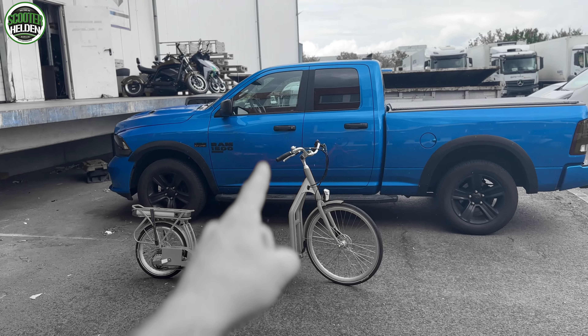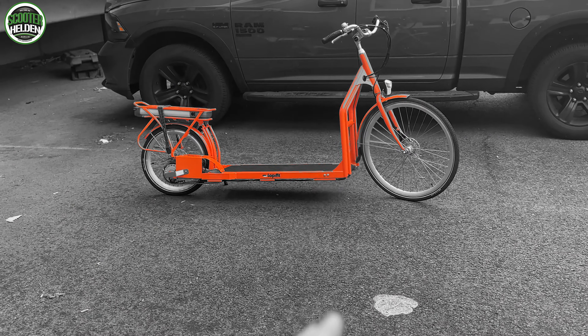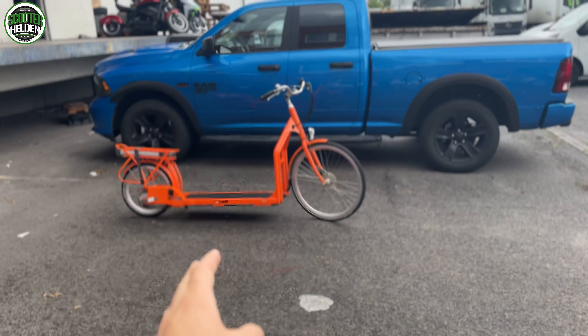Allen Widrigkeiten zum Trotz, es regnet gerade. Wir sind wegen dem Lopi-Fit hier - in Lamborghini Orange, nicht wegen dem Ram mit 5,7 Liter. Gibt es bereits seit 2014, ist eine Kombination aus E-Bike und Laufband. Gibt es schon fast 10 Jahre, jetzt aber in der zweiten Generation. Geboren in den Niederlanden, mittlerweile kommt 90% aus China und in den Niederlanden macht man die Endmontage.